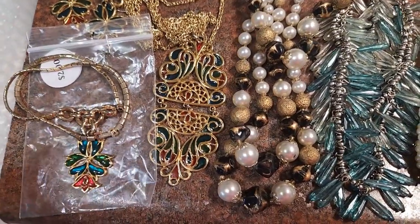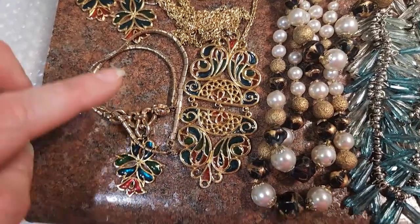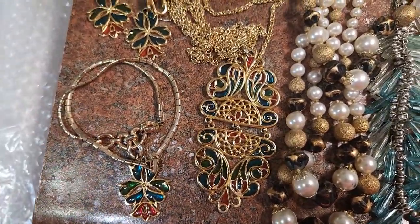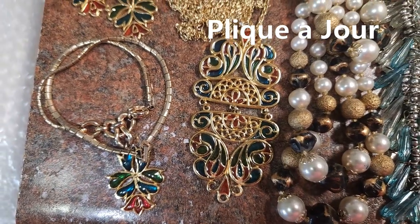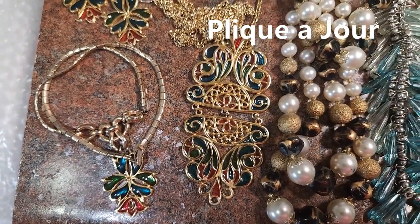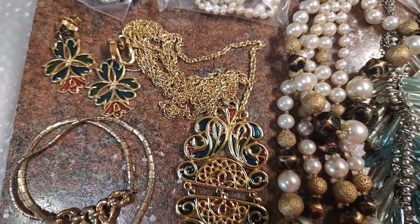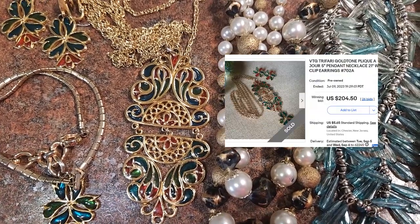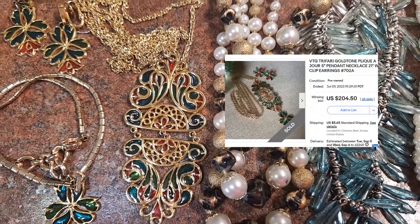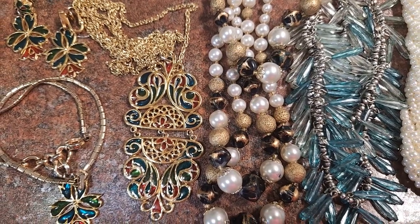First one I'm totally excited about. This is actually a Trefari stained glass necklace, and I found it at the very end when I was standing in line. It has matching earrings. I'm not sure of the value of these, but I know they're worth a lot more. It also has this stained glass piece — it's either a necklace or a sun catcher. I think you could use it for either.